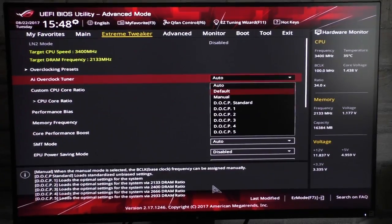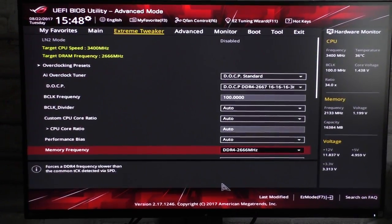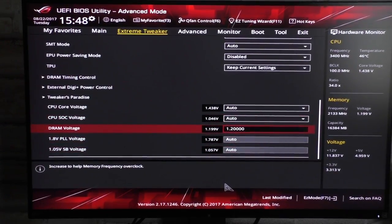So let's try to go all the way. I'm going to load the XMP profile, which is 2666 MHz here in this case, with the memory voltage automatically set to 1.2V.